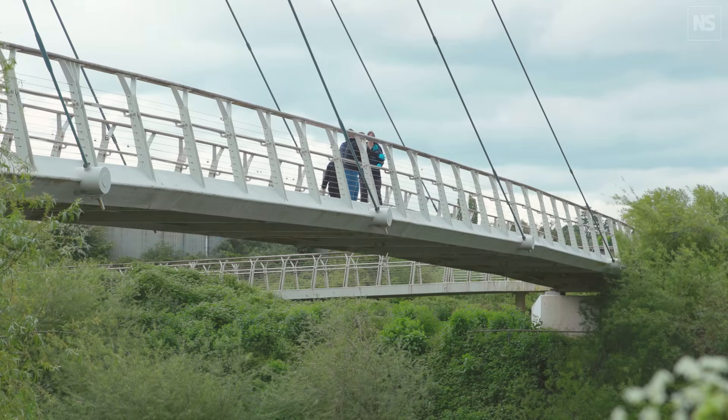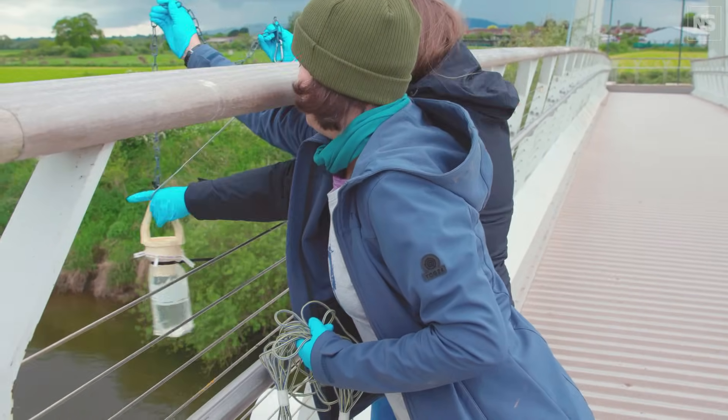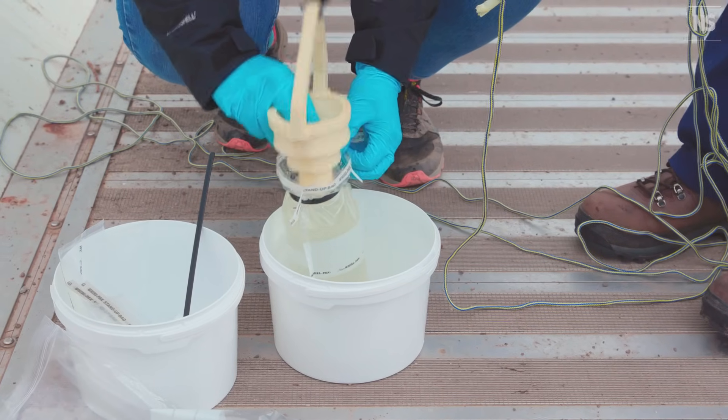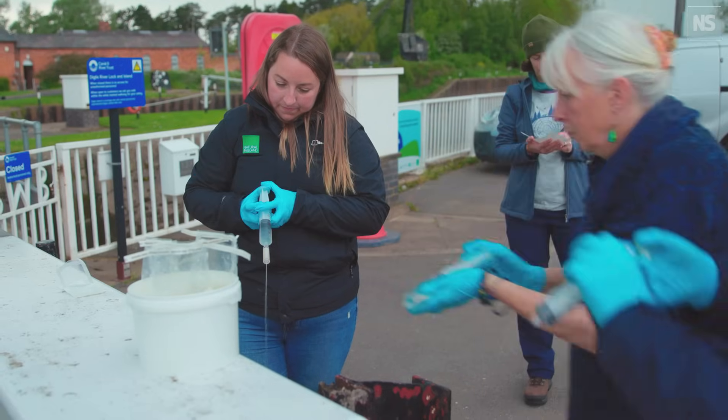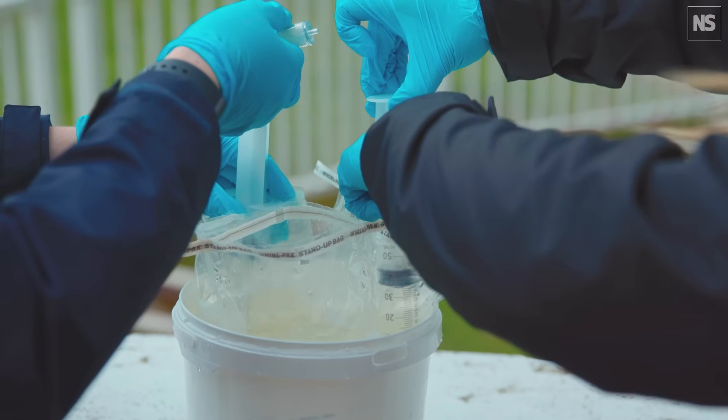eDNA is DNA shed into the environment — within water, air, or soil. From a simple collection of water, we can tell what species have been in that area recently. It's a useful way of understanding biodiversity without time-consuming tracking or traditional methods. eDNA is quite a new technique for ecological sampling and is much more developed in freshwater. We have a great opportunity to work with institutions like Bournemouth and Hull, who are doing tagging, and Unlocking the Severn, who are doing counts — allowing us to ground-truth the eDNA and confirm it gives a true representation.